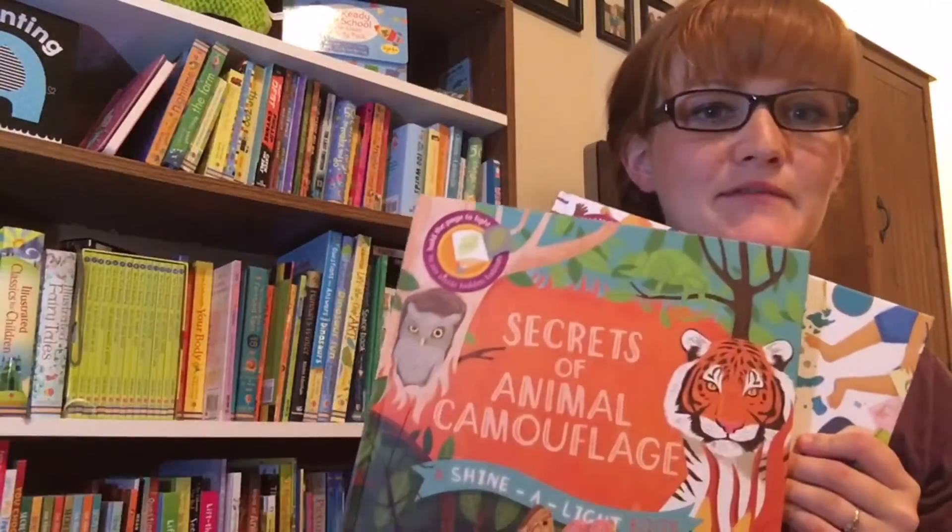I also have Animal Camouflage, another new one. There are 11 in this series now. We have everything — on the plane, on the train, seashore, apple tree, vegetable garden, so many. Another great one is Space Station.